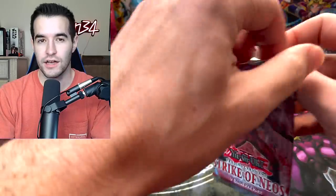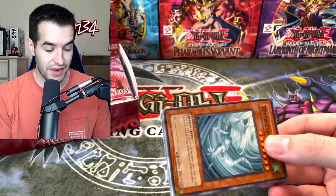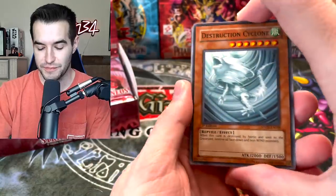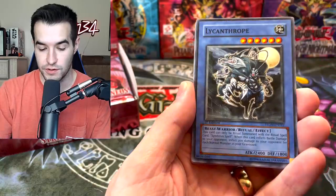This is a guaranteed loss. I think the only way we would make our money back is getting the Air Neos Ultimate Rare and then actually grading it, because we paid like $2,500 for this box and there's no way we're getting that back. So we're just hoping for some epic cards. Grandmaster would be really cool — it's a Secret Rare.